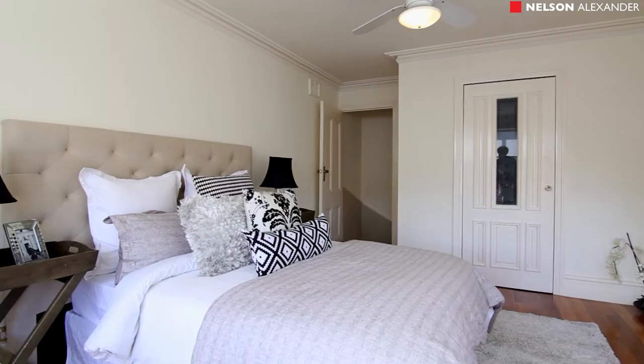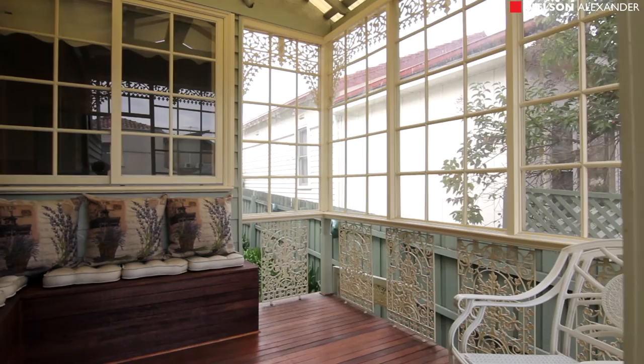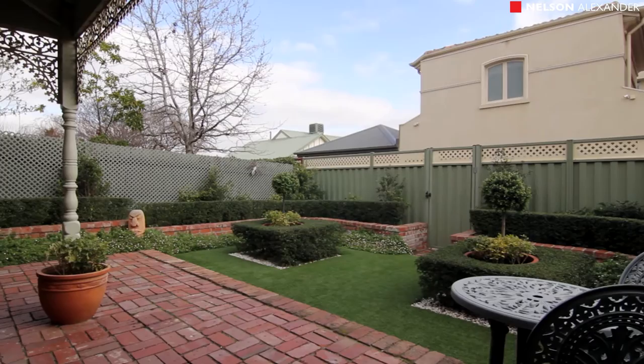A landing opens out to an atrium with window access from the kitchen, leading down to a fully landscaped backyard garden, complete with undercover patio, handy storage shed and access to right of way.